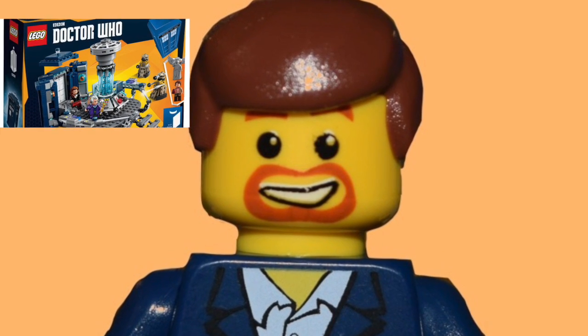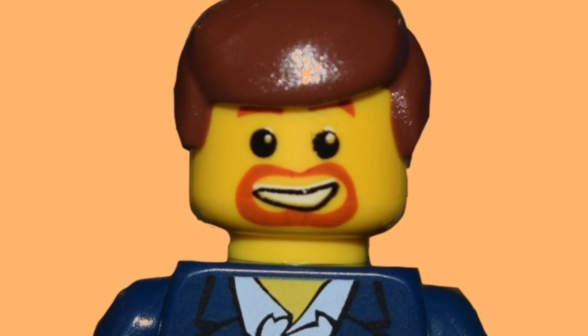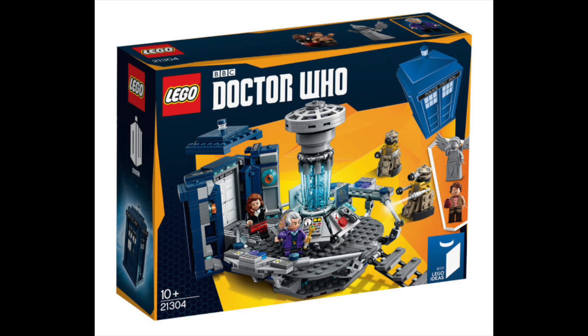Hey, BrickBarian's back, and I have a great question from Darkstar tonight. He writes: BrickBarian, what are your thoughts on the Doctor Who set 21304 that recently retired? I do have some thoughts on that set as an investment.